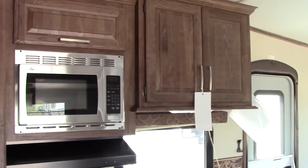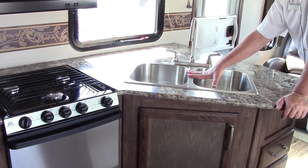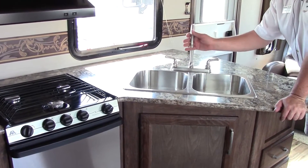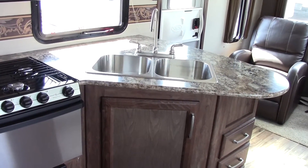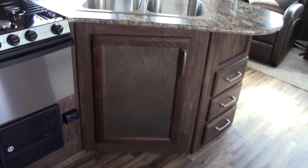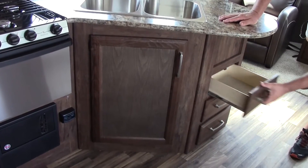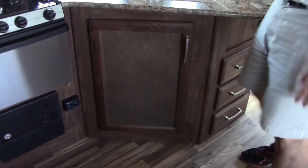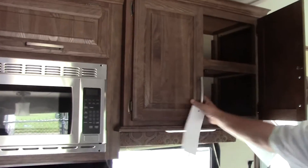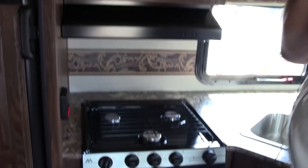In our galley area, notice you have a big stainless sink — it's a split sink, so it makes doing your dishes nice and easy. Big high-rise faucet and a good amount of counter space here as well. What jumps out at you in the Cougar is how much storage they have. There are two big drawers over here where you can put bigger pots and pans, three slide-out drawers here for silverware and plates, and you can put cups and more food up here, as well as storage above your microwave, and then we have a pantry that I'll show you in just a second.